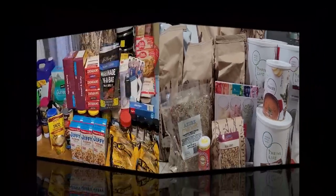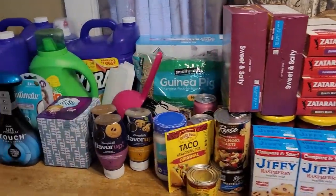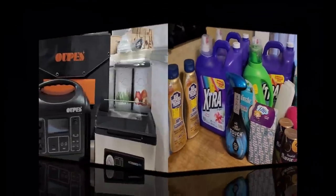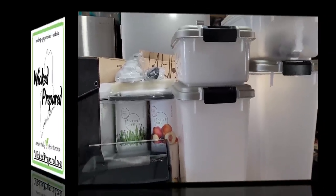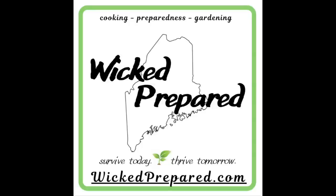Adding to our Prepper Pantry and our emergency supplies. Hey guys, it's Jarrah with Wicked Prepared. I'm feeling a little bit under the weather today, so I'm going to keep this short and sweet, but we do have a Prepper Pantry haul for you this week. We've got some good stuff — a couple of bigger items included in this haul, things that we've had on our wish list for a while, and finally managed to add those to our preps.